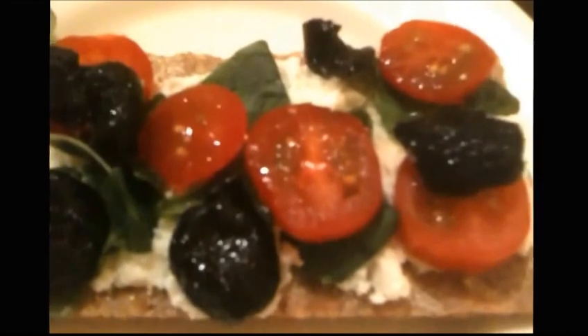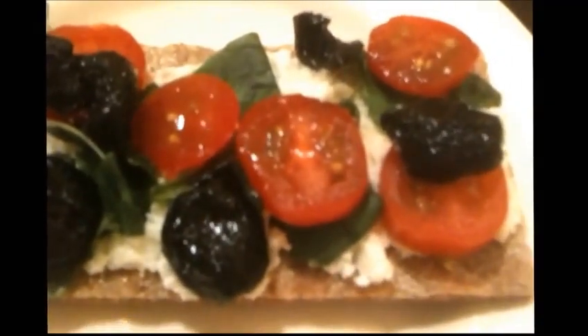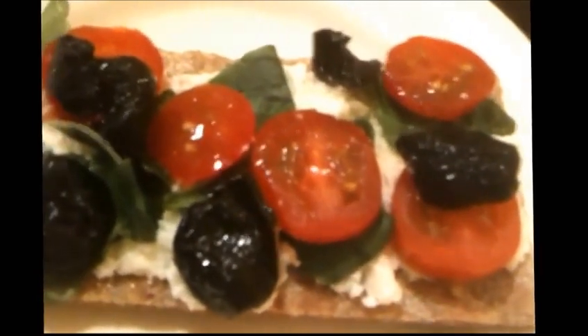A little snack for Thursday is a wasa sourdough cracker with ricotta, Moroccan oil-cured olives, tomatoes, and some torn basil.